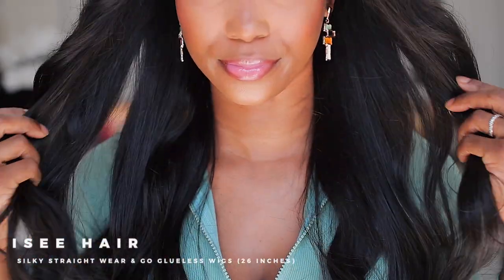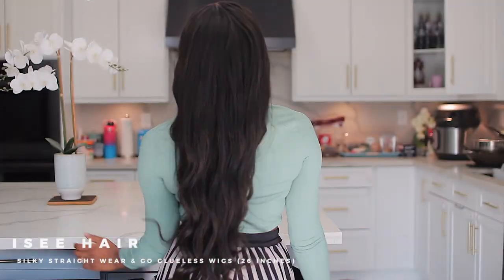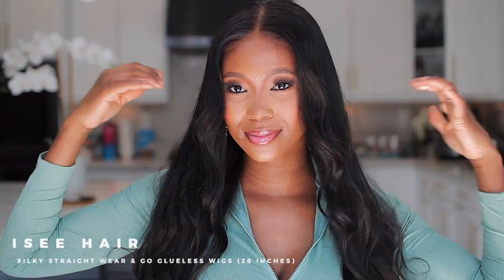I'll leave all the links in the description box, so be sure to check them out. I'll see you guys in the next video — make sure you stay fabulous and you stay blessed. Kisses!